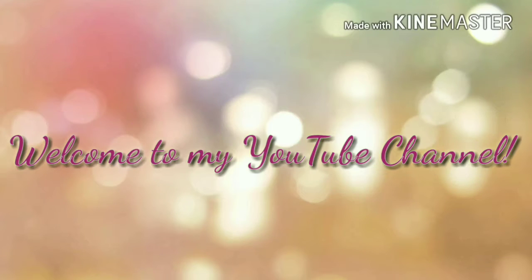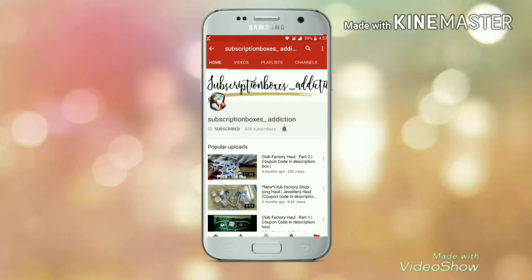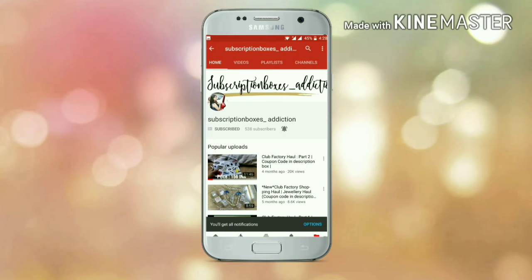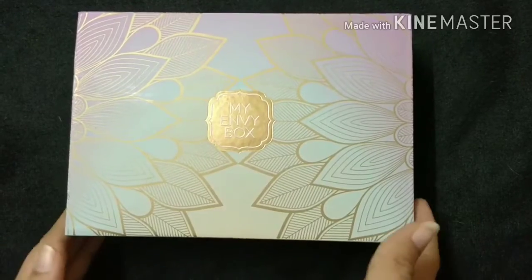Hello everyone, my name is Akanksha and welcome back to my channel. If you are watching my video for the first time, I would request you to please hit that red subscribe button and also the bell icon beside it so that you can be notified whenever I upload a new video. This is the review and unboxing video of my March My Envy Box.